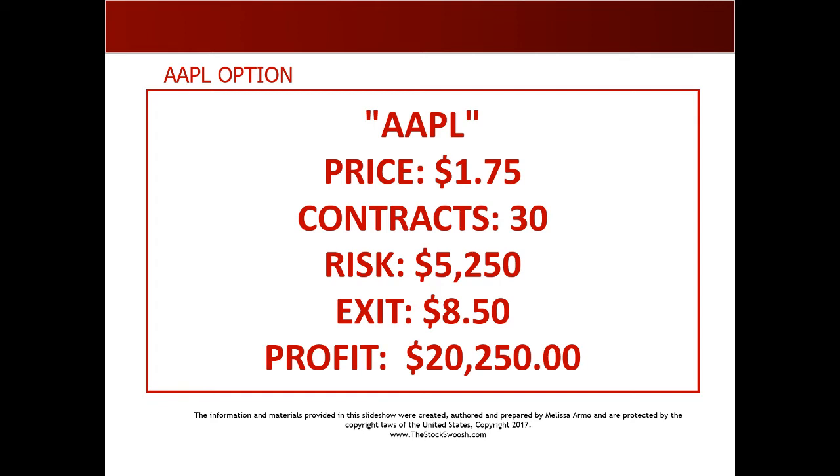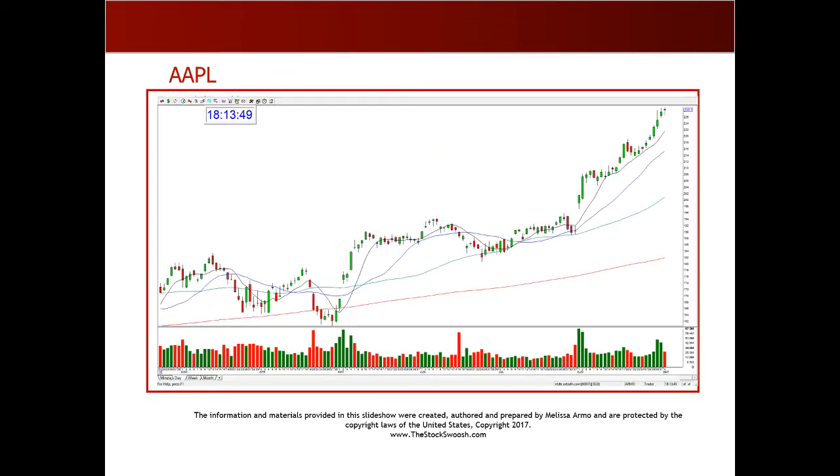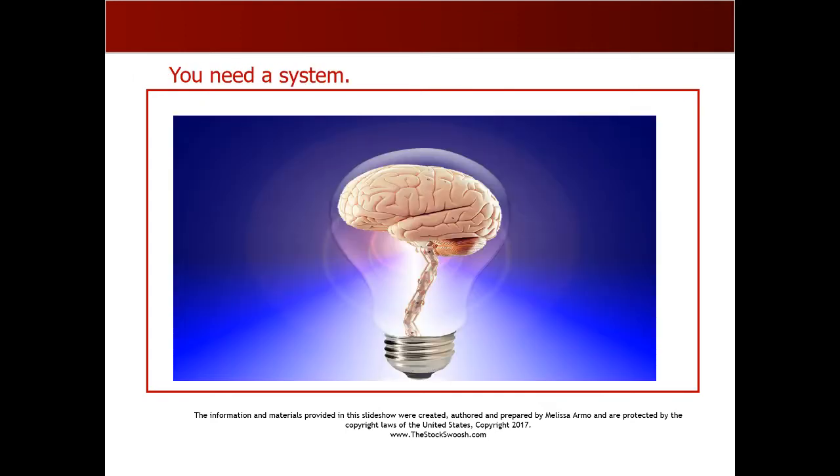The chart was so strong. I call it 100% conviction — when you're looking at something and saying, this is getting bought, this is going higher. So that was a really nice move in Apple in the option. But how do you do it? You need a system to follow, and that's what I do.